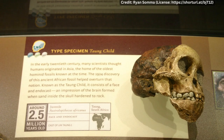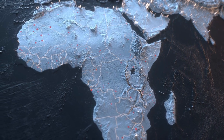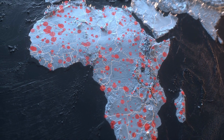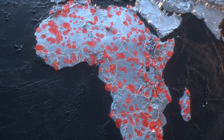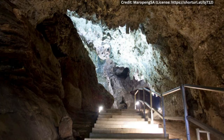The first hominid fossil discovered in the Cradle of Humankind was the Taung Child, a skull of a young Australopithecus africanus discovered in 1924 by Raymond Dart. This discovery was revolutionary because it showed that early humans had evolved in Africa, contrary to the prevailing belief at the time that humans had evolved in Europe or Asia. The Taung Child was found in the Taung limestone quarry.